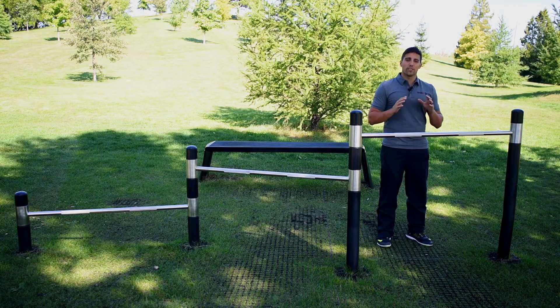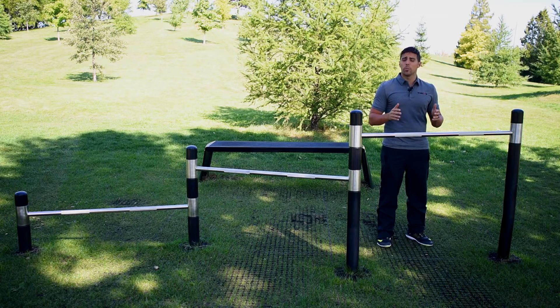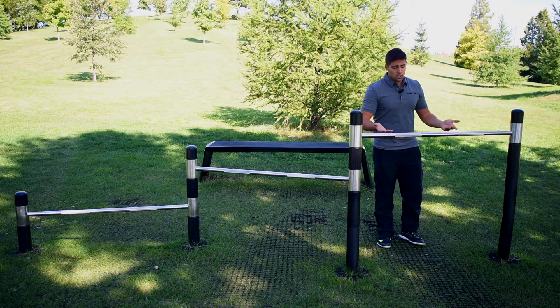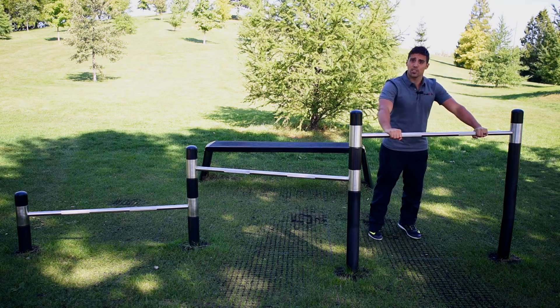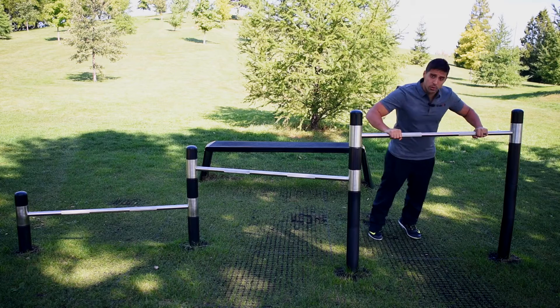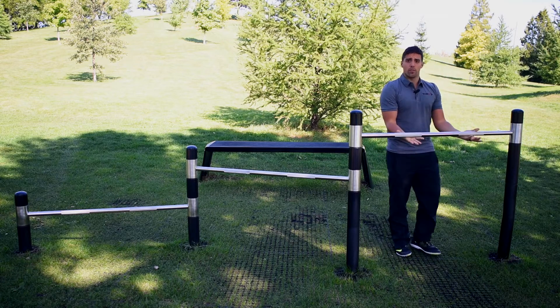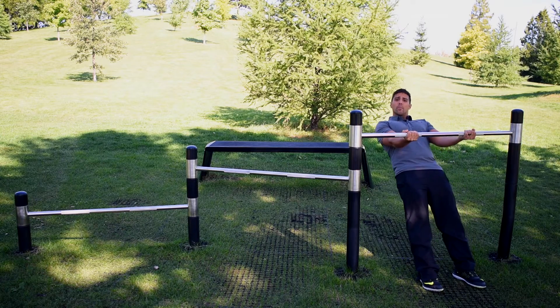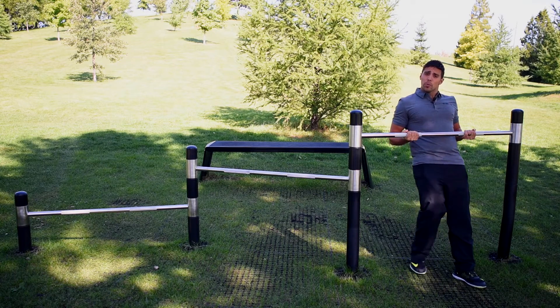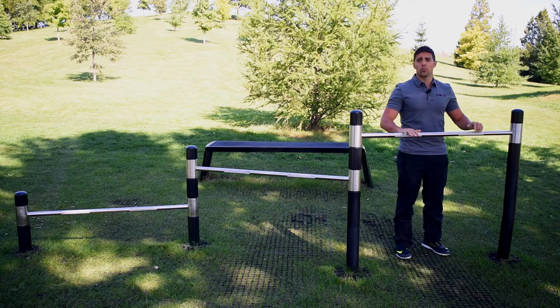The third advantage is the versatility that each piece of equipment offers. I can use this bar to do my push-up where I'm working my chest and my triceps. But I can also get under the bar, switch my grip over and get an inverted row done. On this exercise, I'm working my back and my biceps. So with one simple piece of equipment, I got four muscle groups working.